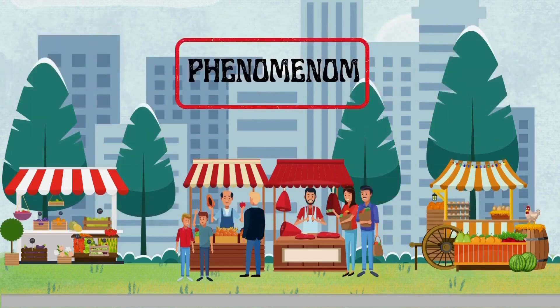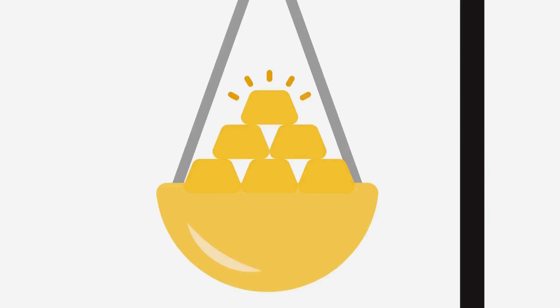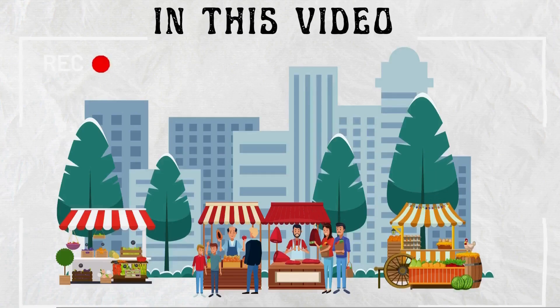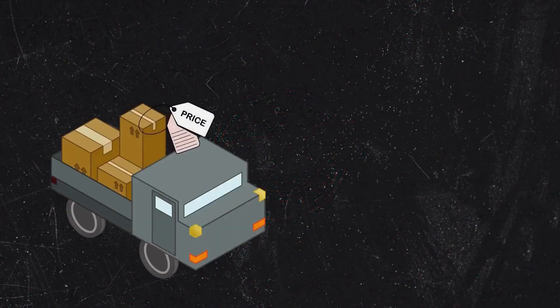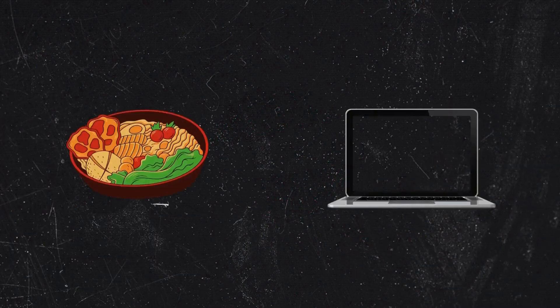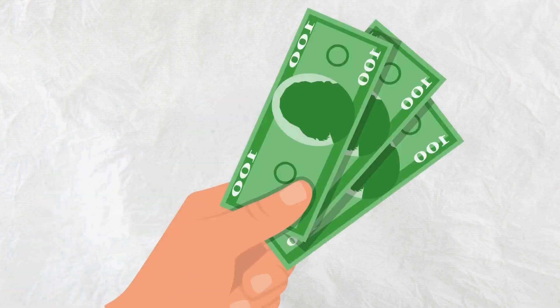It's a phenomenon that's been around since the dawn of civilization, where the forces of supply and demand can make or break entire economies. But how does it work, and why do some products cost more than others? In this video, we're going to take you on a thrilling journey through the world of supply and demand, where we'll uncover the secrets behind the prices of various goods and services. From food to electronics, we'll explore how the interplay of supply and demand can affect the prices we pay for the things we need and want.